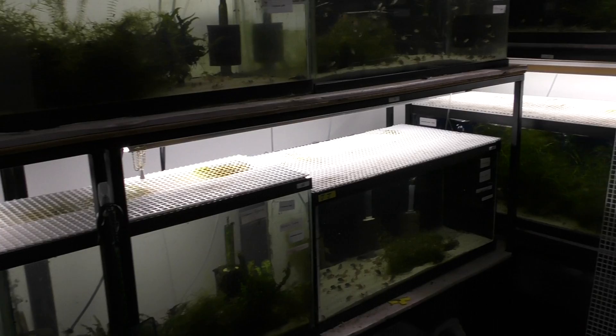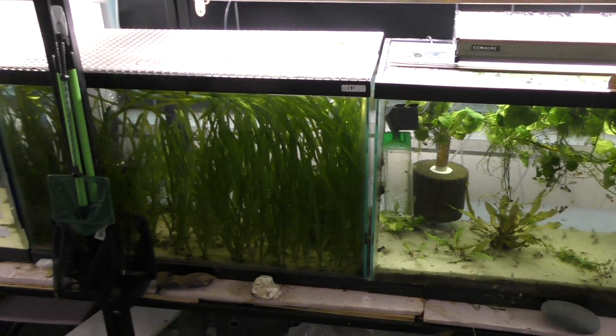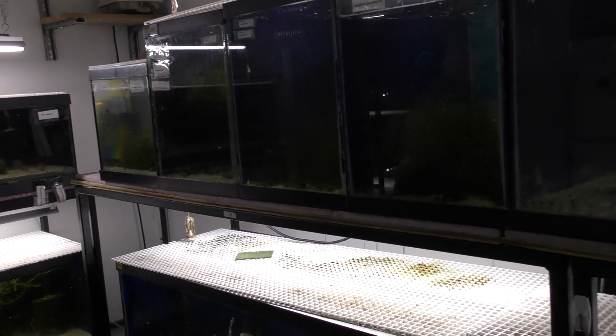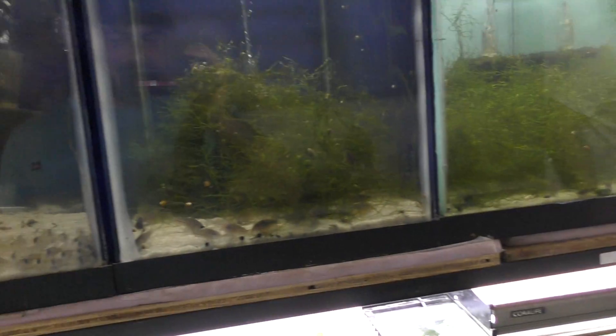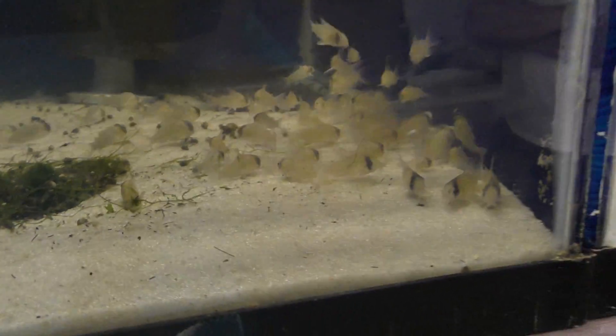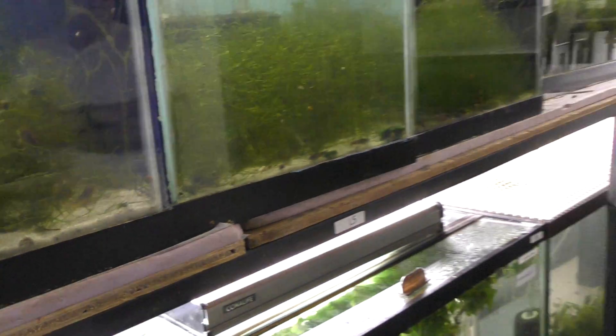We are here at Jerry's fish room, which he keeps inside of his business — I think that's just awesome, so he can come and sell fish whenever he wants. Jerry, how long have you been doing this? 18 years. Why corydoras? What about them drew you in?